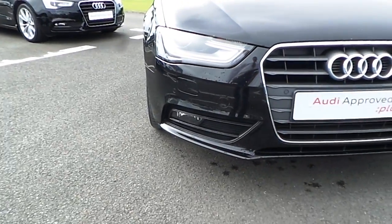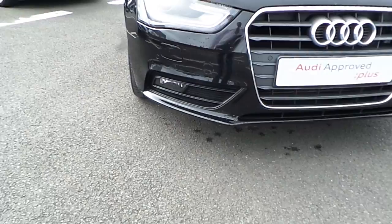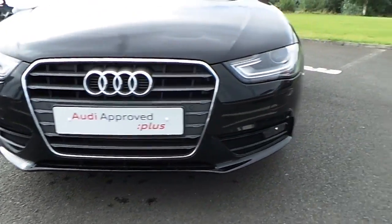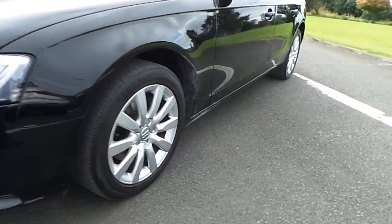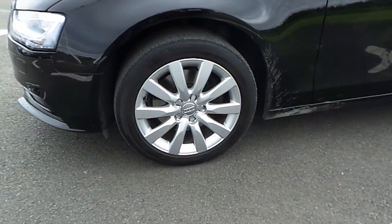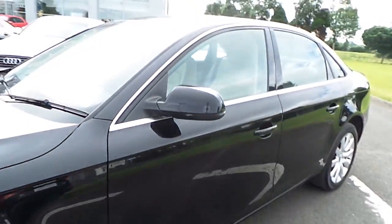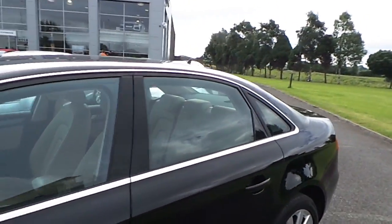Towards the front we have Xenon headlights with LED daytime running bulbs as well as front fogs. Audi signature single frame grille finished in chrome. Coming towards the side we also have 17 inch multi-spoke alloy wheels, and indicators on both colour-coated mirrors.